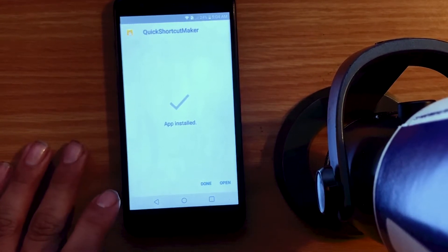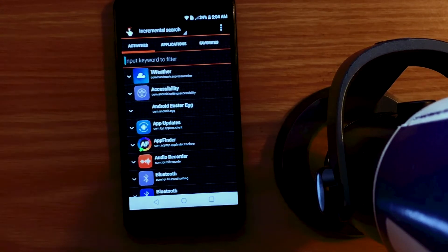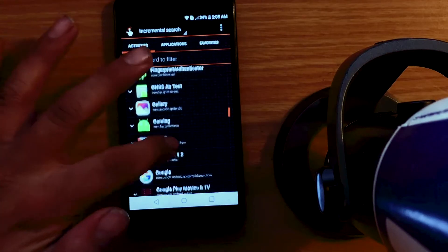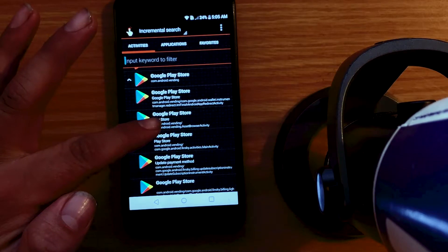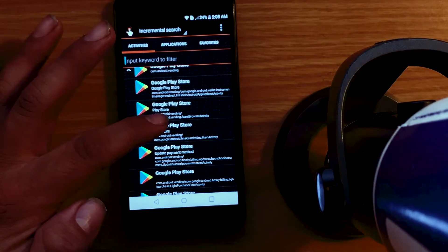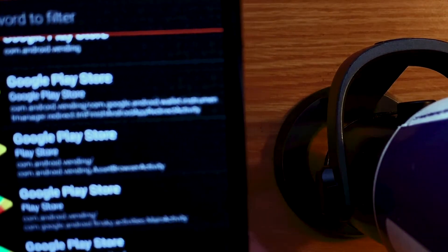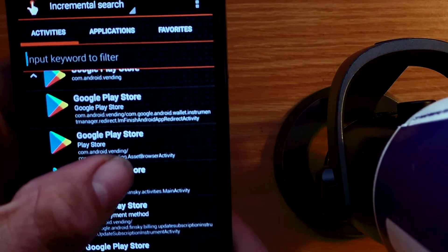Open up the Quick Shortcut Maker. Here's the interesting part, and this is where I had a great deal of trouble. Go down to Google Play Store. And you want to look for the one that says vending.assetbrowserActivity. Right there — you can see it. This one right here: com.android.vending / com.android.vending.assetbrowserActivity.